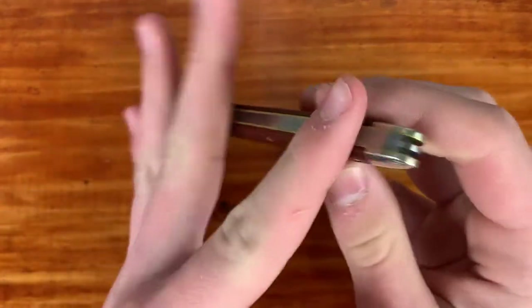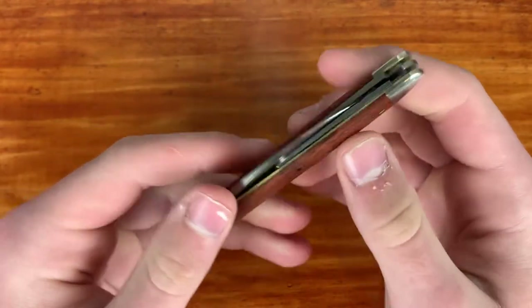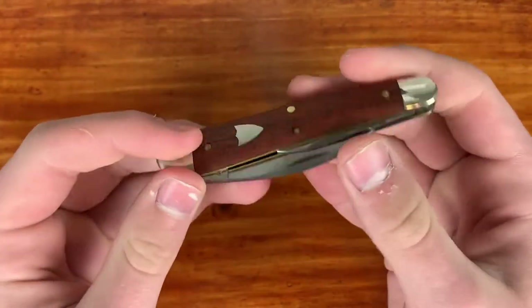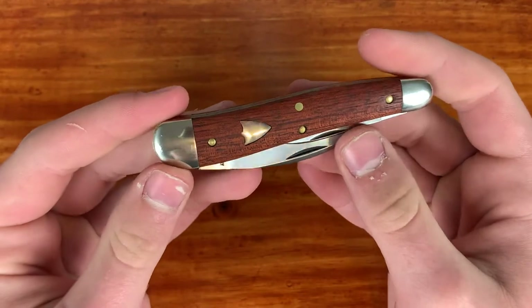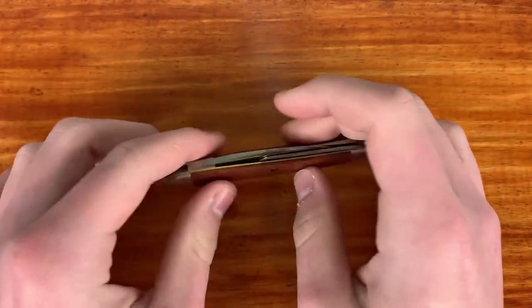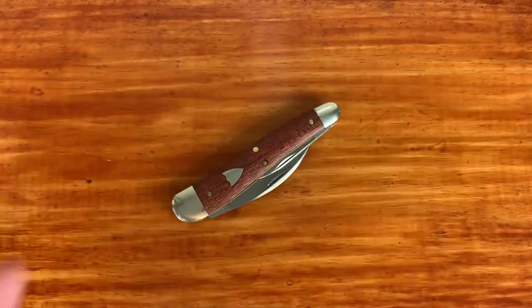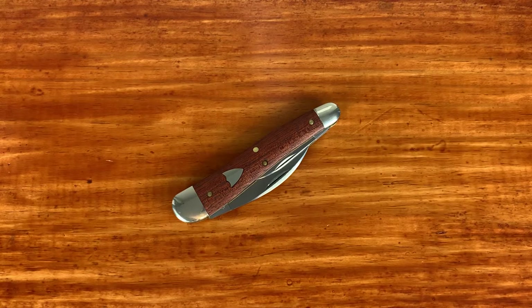I feel like I'm going to prefer single-bladed traditional knives. I really think the split back whittler pattern and the engineering behind it is really cool, but single blade is probably best for me because I already carry one of these as a secondary to my primary modern folder, so I'm not going to need four blades in case the first three go dull.